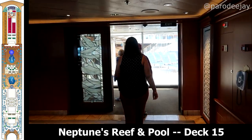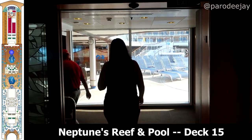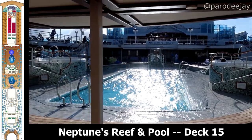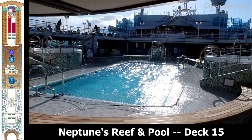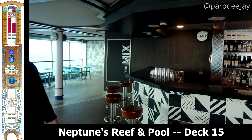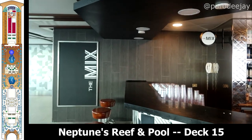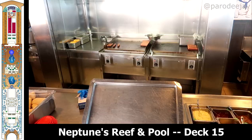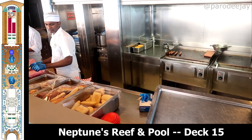Those are the main inside decks — let's jump up to deck 15 and see some sunshine. We'll start here at Neptune's Reef and pool, a nice big pool area with two hot tubs. This is also where they had the sail away party. You'll find the Mermaid's Tail, which is a bar, and the Trident Grill where you can get some included burgers and dogs.